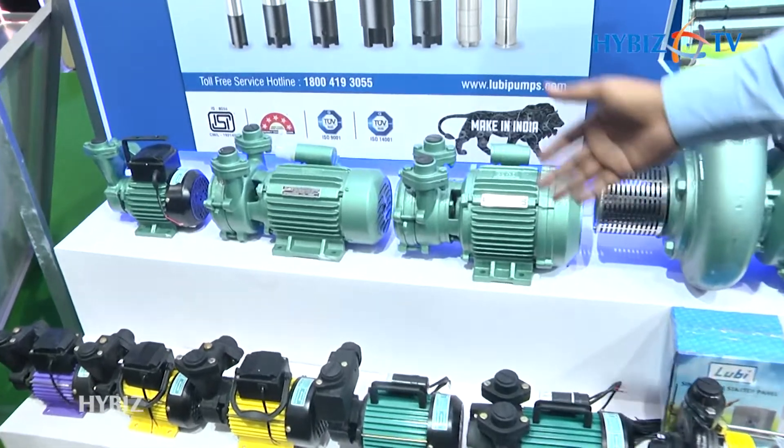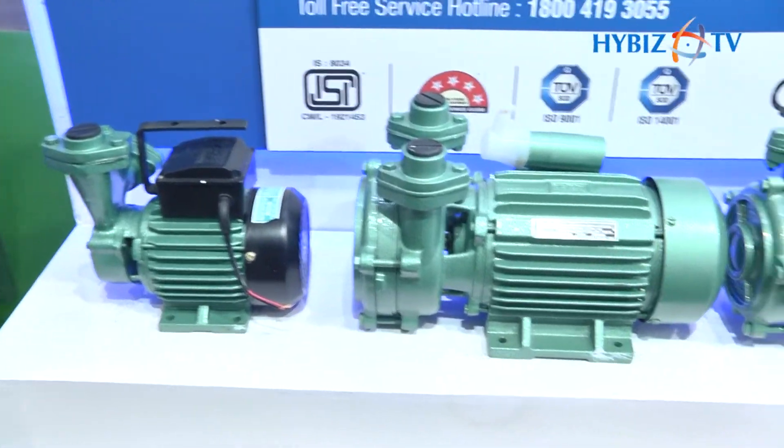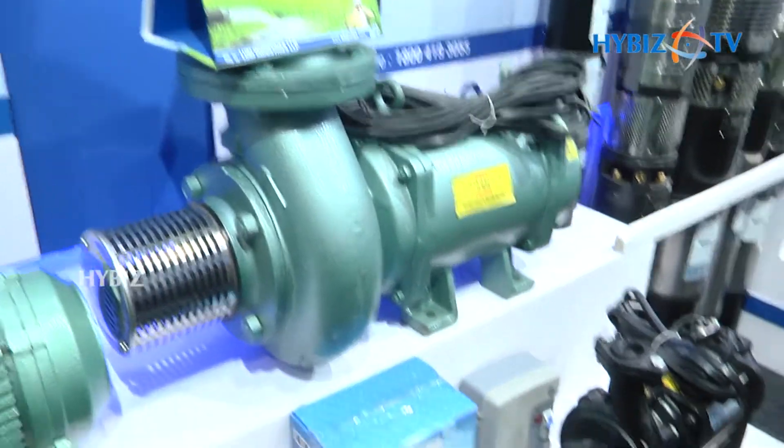We have all varieties of pumps. We have half HP and we have 300 HP. We have self-priming, aluminum body, CI body, slow speed monoblocks, 3 HP open wells, 3 phase open wells, single phase open wells.